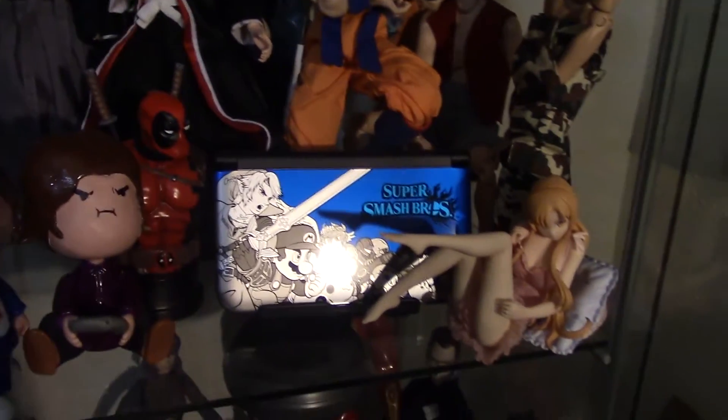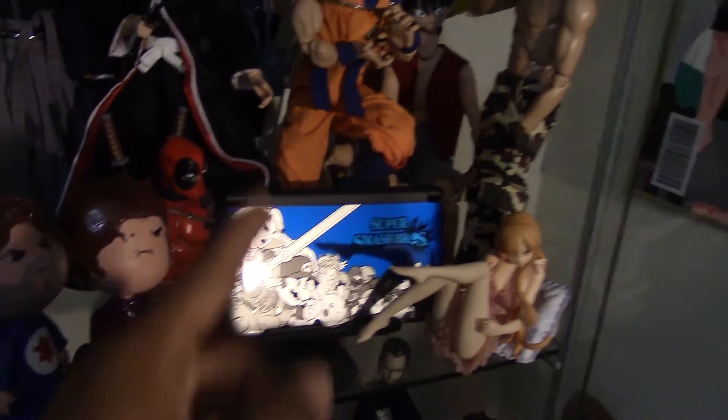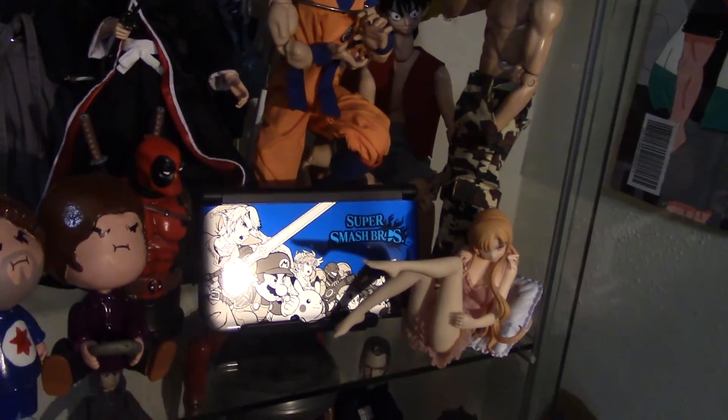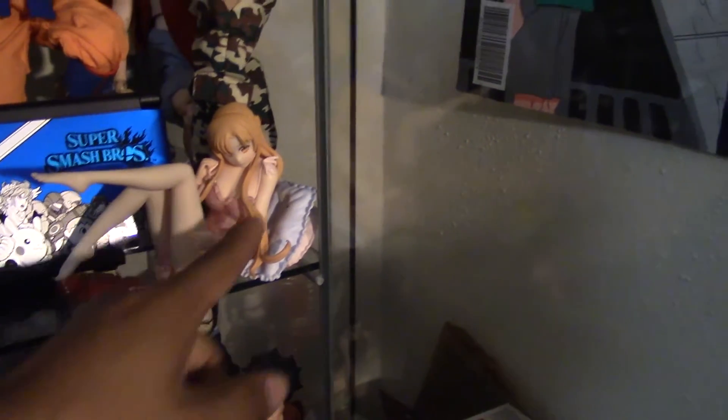Deadpool statue. One of my 3DS's — I have actually never played with that. I just turned it on to make sure it worked, then took it out of the box and put it right there on my shelf. This was a gift from a friend.